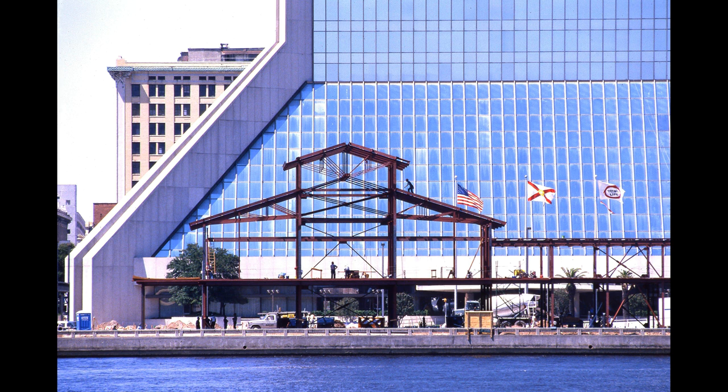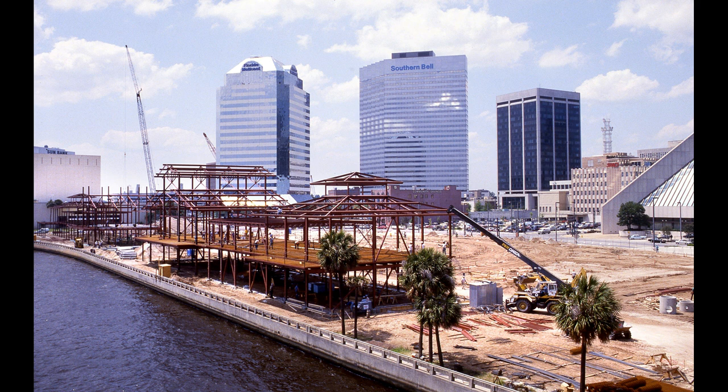Here we have the first ironwork starting to go up on the Jacksonville Landing earlier in the year. Just beyond it, the Independent Life Building — currently known as the Wells Fargo Center — and the unique buildings on Laura Street. We see this big development that's going to bring people downtown to shop, dine, be entertained, party, and enjoy what the St. John's River and the surrounding downtown area has to offer. This is a huge commitment the city of Jacksonville has made to put, essentially, a showplace on the river.